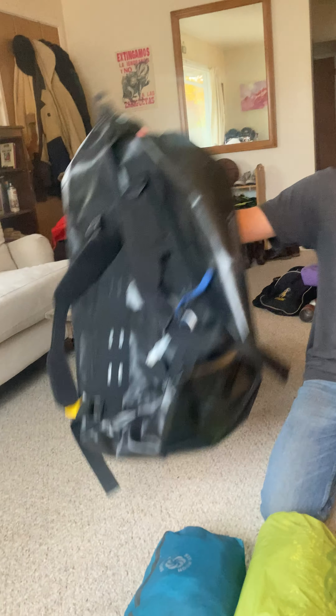I've pretty much taken this approach from packing for backpacking, but we're using a duffel bag here.